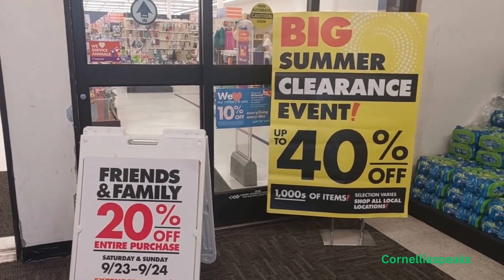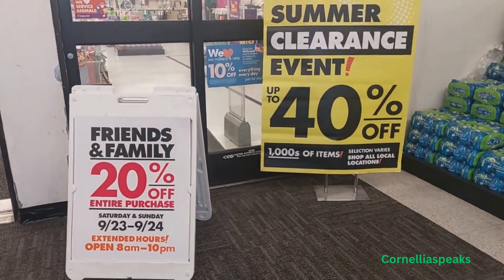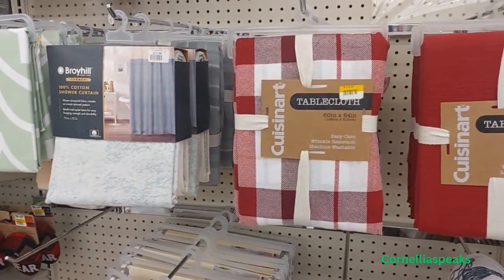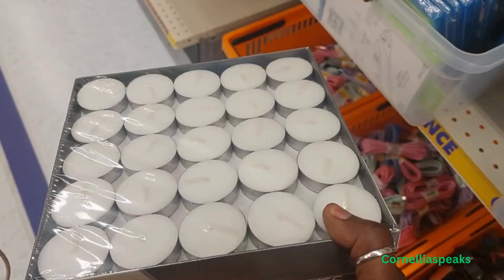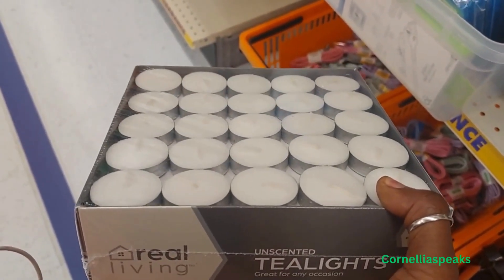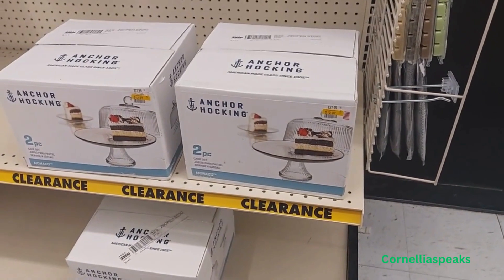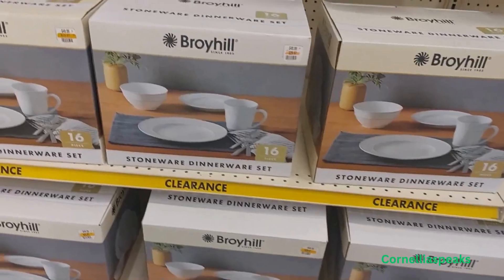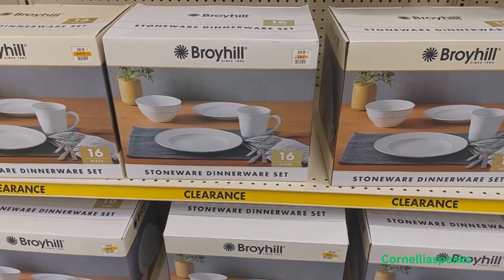We're here at Big Lots and as you can see they have a big summer clearance event — up to 40% off, friends and family. Let's go see what they got. I see some tablecloths here for $13.97, a 125-pack of tea lights for $4.97, a two-piece cake set for $12.97, and a Broil King 16-piece stoneware dinner set for $29.97.